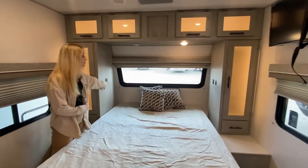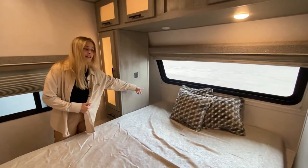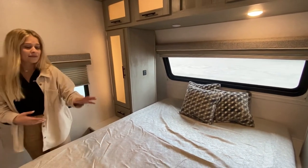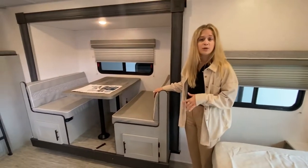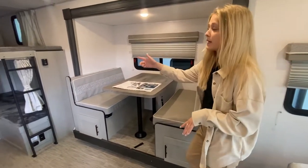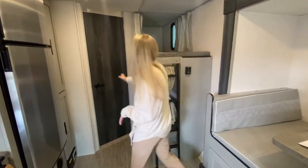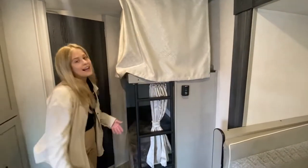We also have USB ports to plug up any phones or anything, as well as storage behind it. I know a lot of people have CPAP machines. We're also going to have storage under the bed. Right here we have a booth which is also going to turn into a bed if the kids want to bring friends. Both of these have a privacy curtain so they can close off and have their own space.